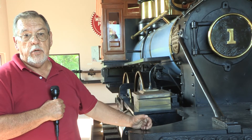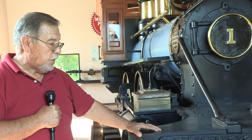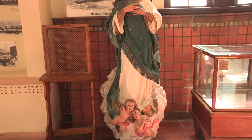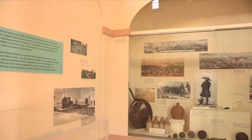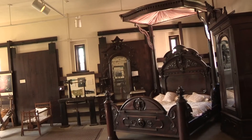When you want to stop the locomotive, you release the steam and it comes to a halt. The other great thing about this locomotive is that this is the only one that still exists in the state of Texas, and we're very proud of it. Thank you.